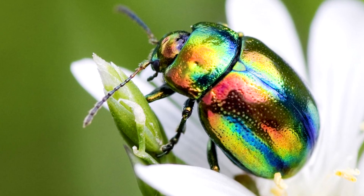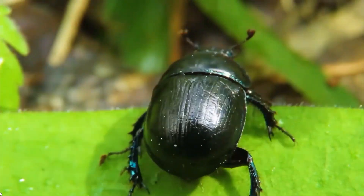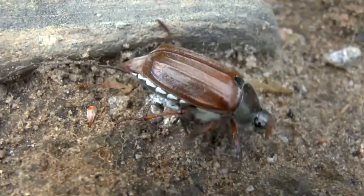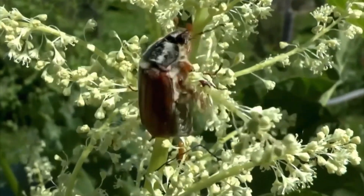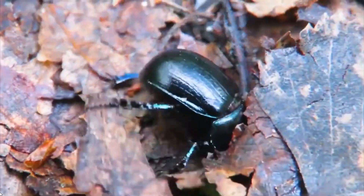Yes, that's the one. Well spotted! Did you know these beetles are called jewel beetles or metallic beetles? Their dazzling shells help them blend into flowers and leaves, protecting them from predators. Nature sure knows how to shine.